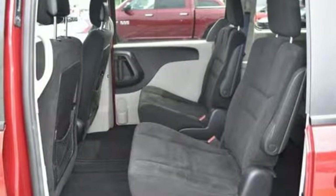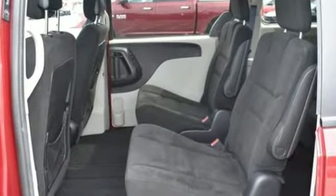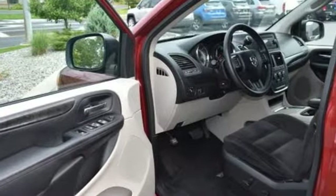It's got a third row split bench seat and Stow-n-Go seating to accommodate lots of people, lots of cargo and everywhere in between.